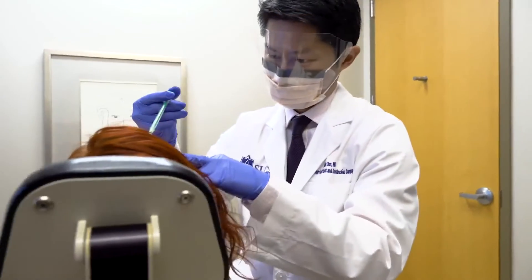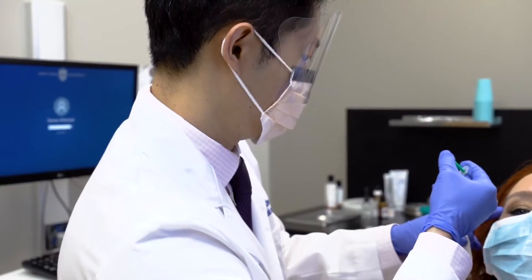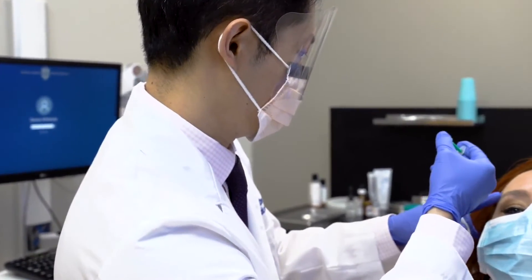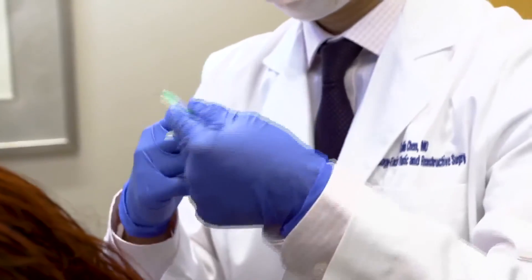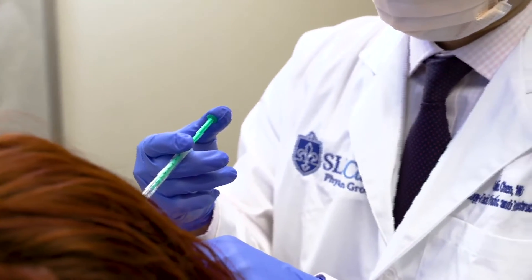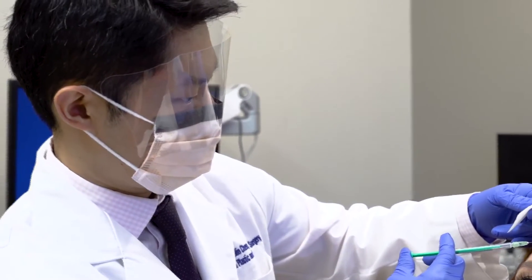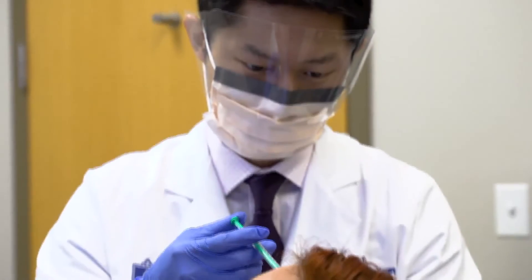So when folks come to see you, what are they asking for in particular? People are really looking for quick procedures that can be done in the office and get immediate results — things that can turn back the clock for their facial aging. Two of our most popular treatments are Botox and filler injections. What's the difference between both of those?